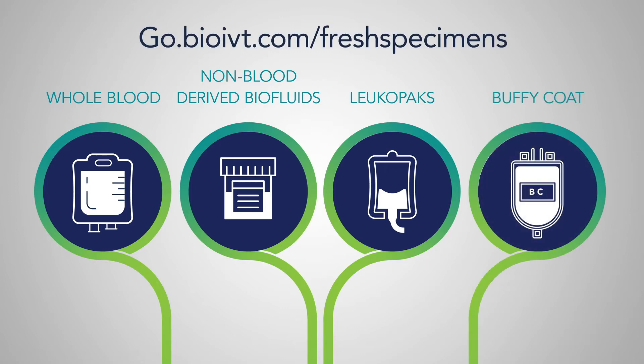For more information about our site-specific capabilities, please visit go.bioivt.com/fresh-specimens.